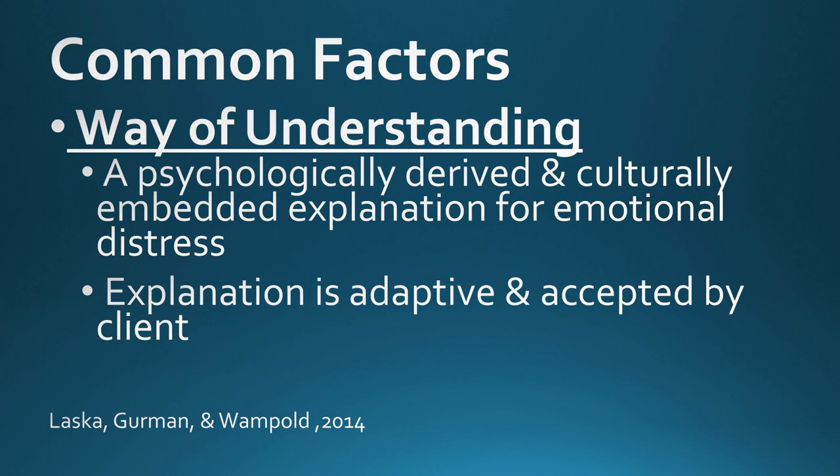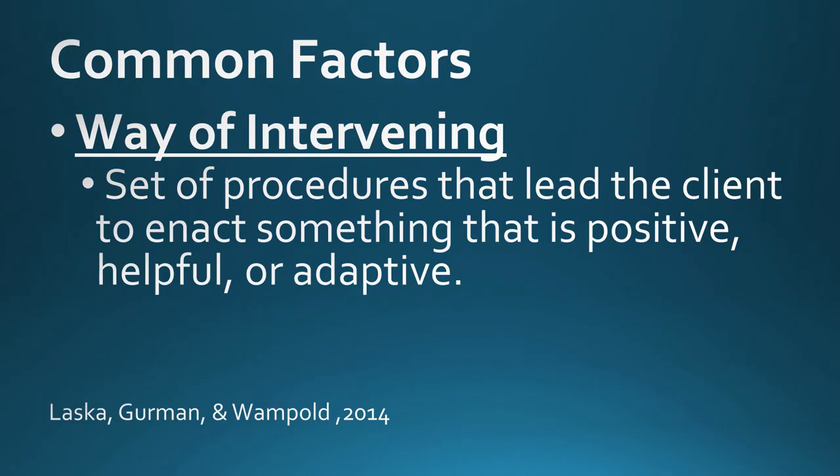In terms of counselor ways of understanding, common factors research has demonstrated that it is important for the counselor and client together to construct a psychologically derived and culturally embedded explanation for the client's emotional distress — so the client can see how their struggles make sense within a larger holistic context, leading to new learning, corrective experiencing, or understanding that sets the stage for growth. Lastly, counselor ways of intervening need to include skills, strategies, or techniques that lead the client to enact something positive, helpful, or adaptive.